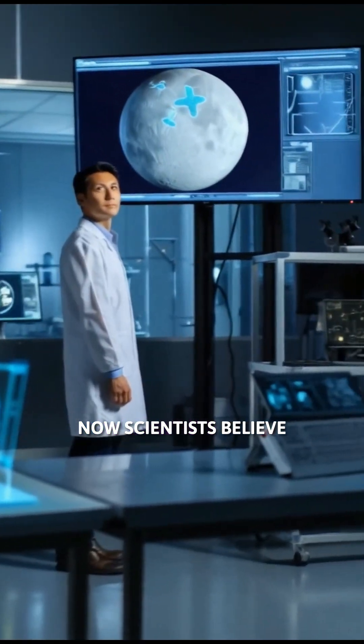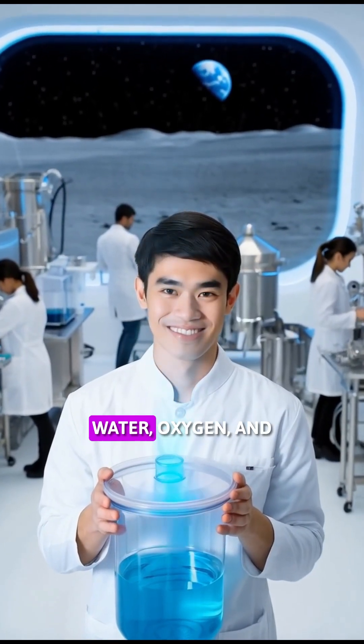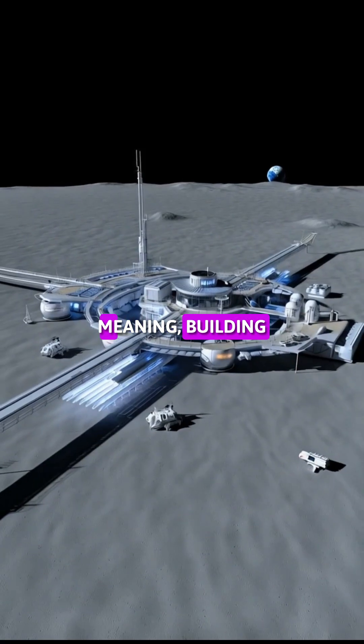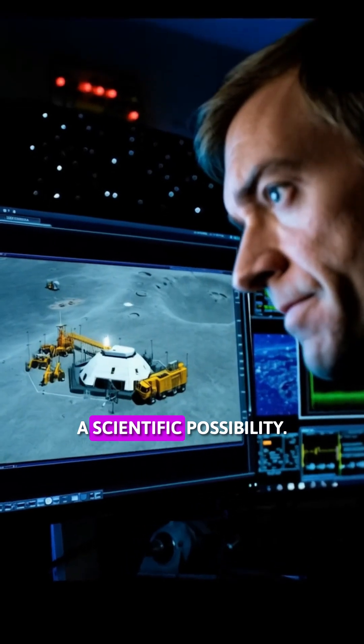Now, scientists believe that in the future, these molecules could be used to make drinking water, oxygen, and even rocket fuel — meaning building a human base on the moon is no longer just a dream, but a scientific possibility.